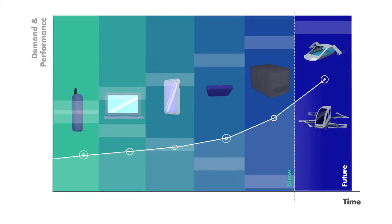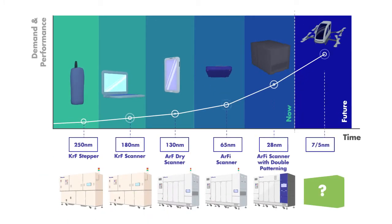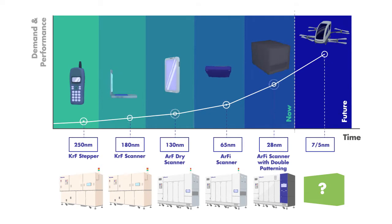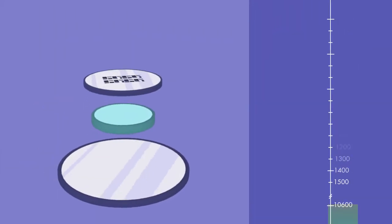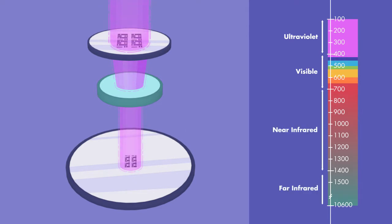Today, more and more smaller devices are emerging in the market, revolutionising the light source technologies required to make IC chips for these devices. At GigaPhoton, we do so by introducing our Deep Ultraviolet lithography light source with short wavelength.